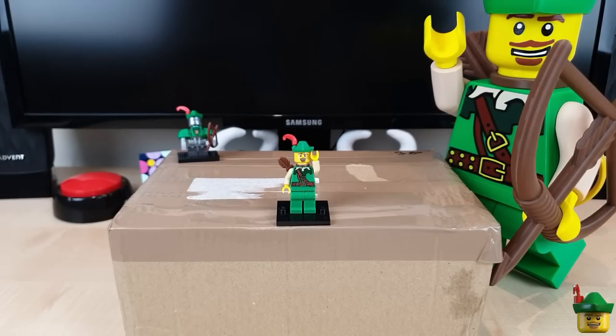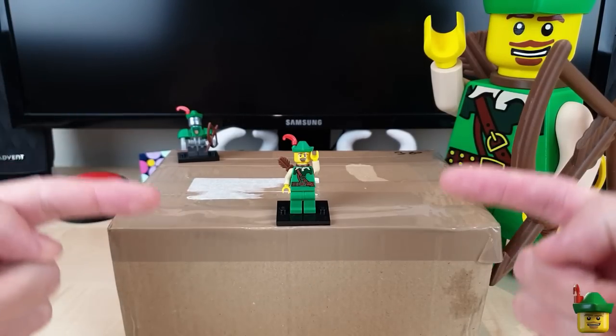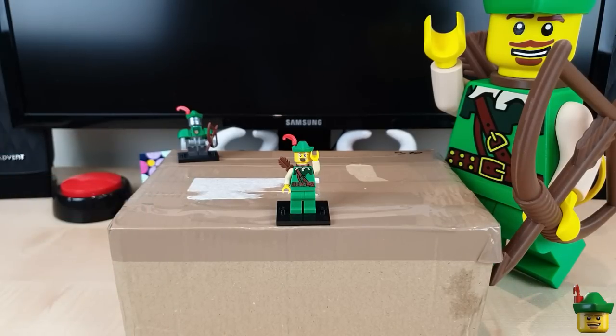Hello YouTube, Robin Hood Bricks here and it's Brick Haul O'Clock with another package from BrickLink.com. Plus I'll be giving you a few of my early thoughts on the brand new modular.